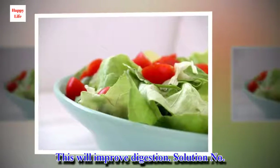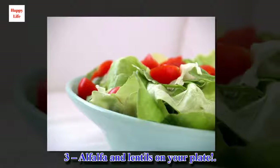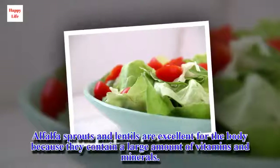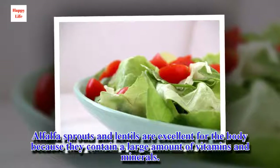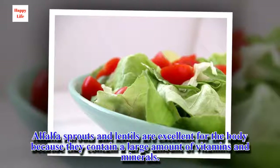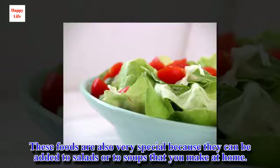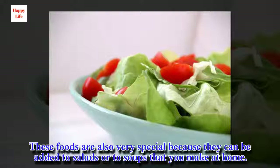Solution Number 3: Alfalfa and Lentils on your Plate. Alfalfa sprouts and lentils are excellent for the body because they contain a large amount of vitamins and minerals. These foods are also very special because they can be added to salads or to soups that you make at home.